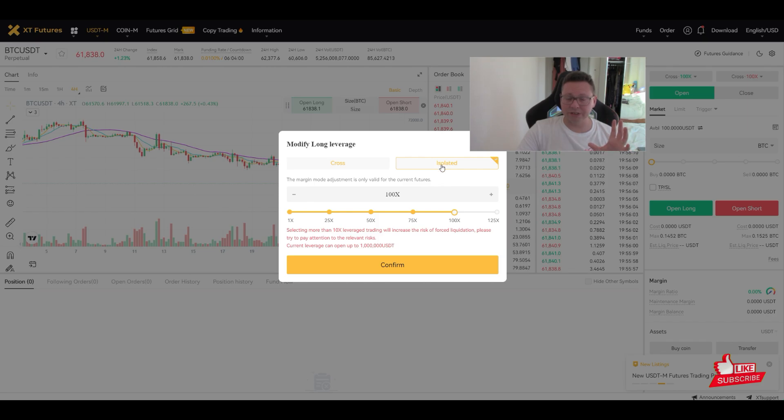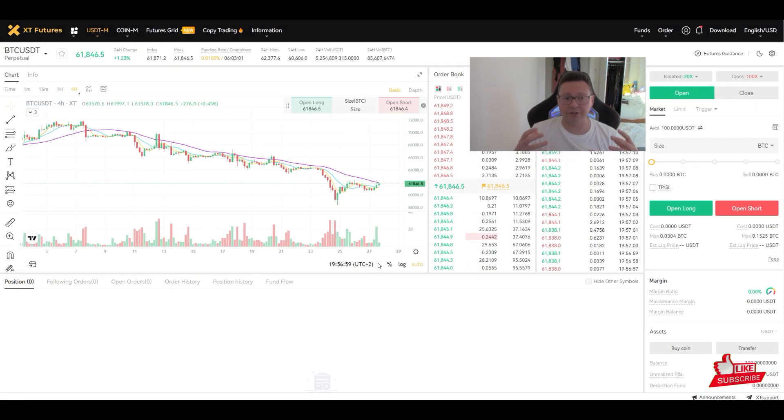To open a long position, switch from Cross to Isolated margin. With Cross you risk all your $100 in your wallet; with Isolated you only risk the money you put into that specific trade. Then select your leverage amount. More leverage means a lower margin requirement but a much higher liquidation risk and higher funding fees. Normally 20x is very high risk — professional traders use 1x–3x for long-term trades.